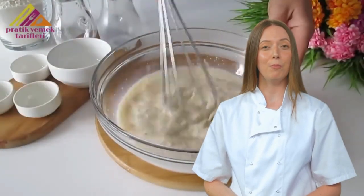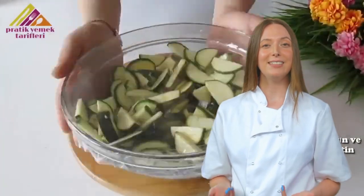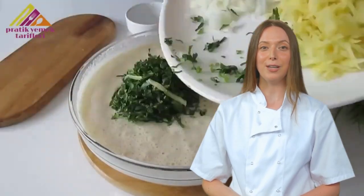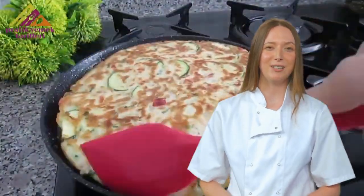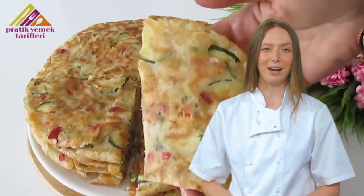Hello, dear viewers, and welcome to another episode of Delicious Recipes, where we dissect the cooking secrets of the culinary world with a healthy dose of humor. Today, we have three recipes on review that have garnered millions of views. But are they truly deserving of such attention? Let's dig into these culinary masterpieces or disasters and find out.